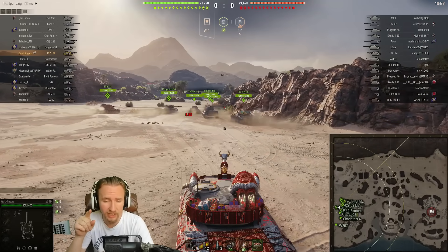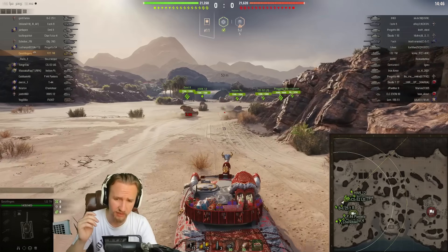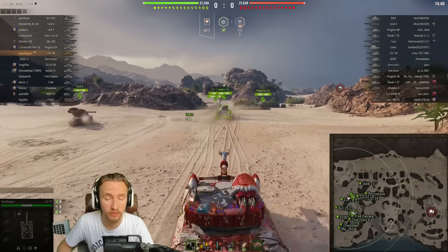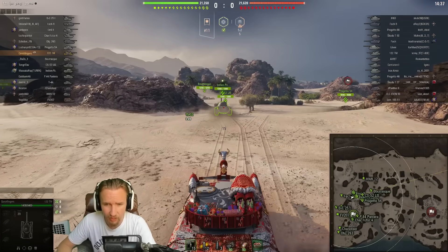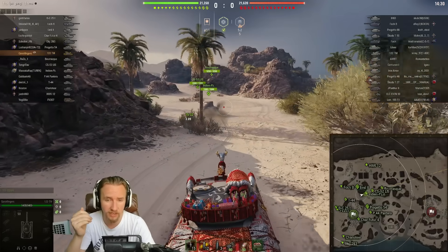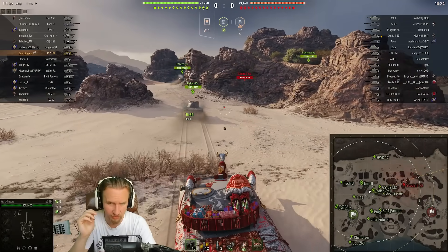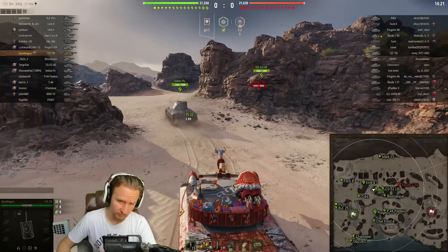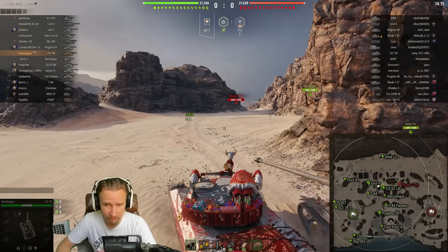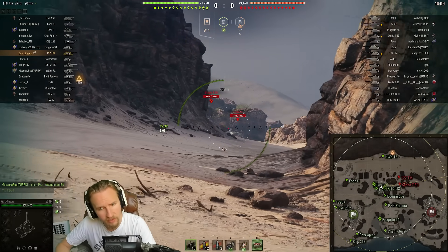I've got two builds for this tank. One is Vert Stabs, Vents and Coated Optics — a consistency build. The other drops that and goes for Vents, a Gun Rammer and a Turbo — an aggressive build for nice matchups or city maps. This is definitely a map where I want the consistency build. I'm not using a Gun Rammer because the worst aspect is the reload. There's not really too much difference between 14 and 15 second reloads, and it doesn't have enough view range, so you have to use coated optics. Vents outweigh the slight rate of fire increase.